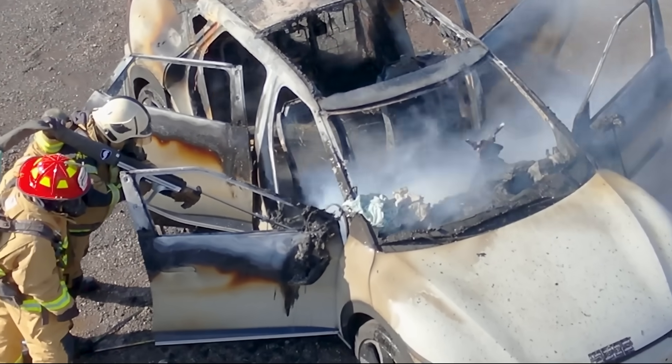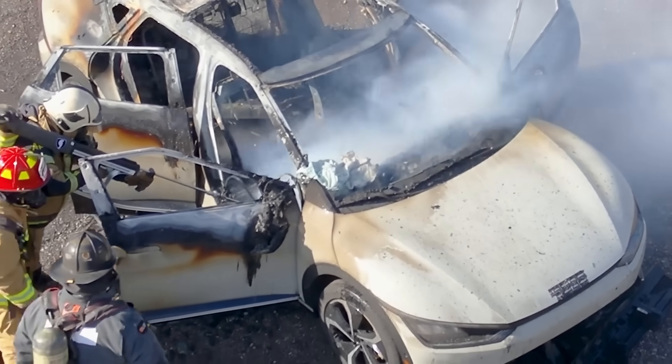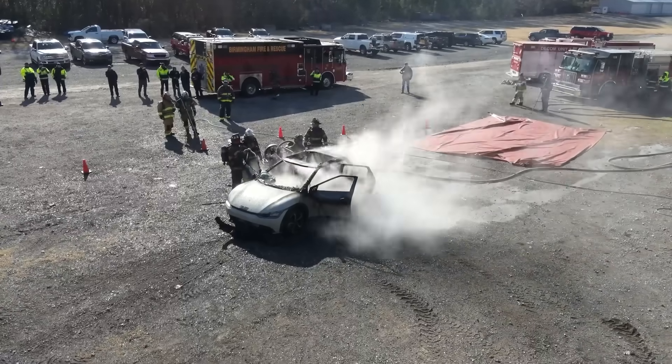Every Tesla fire that has happened out here in the last couple of years has made the news because of how long it takes to extinguish and how they continuously reignite. Nobody knew about this one except for the people we told and the videos we have to show that this works on an electric vehicle. That's one of the biggest reasons we really like this tool — because it will help in the long run for firefighter safety as well as civilian safety as we're trying to extinguish fires.